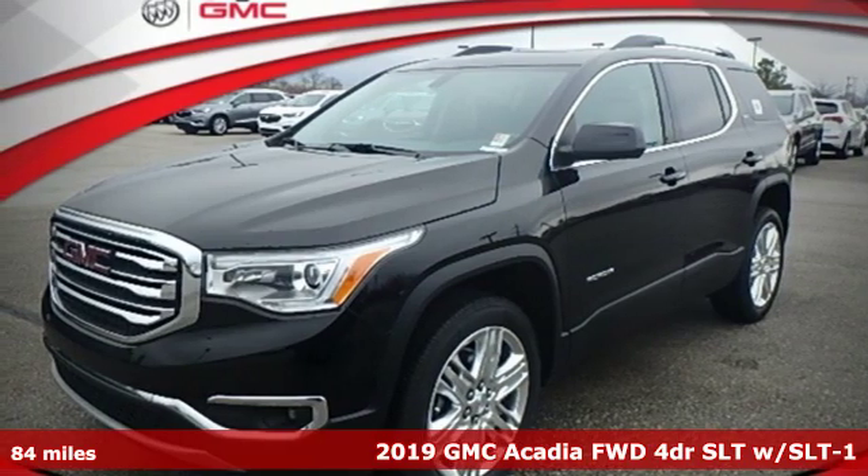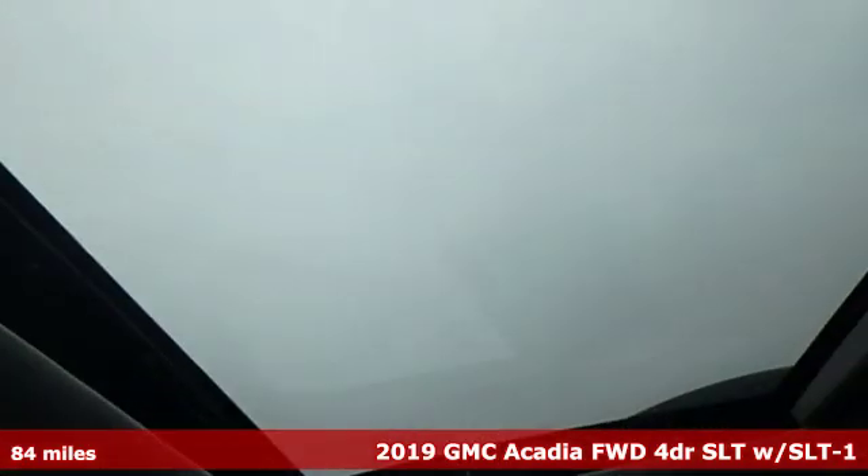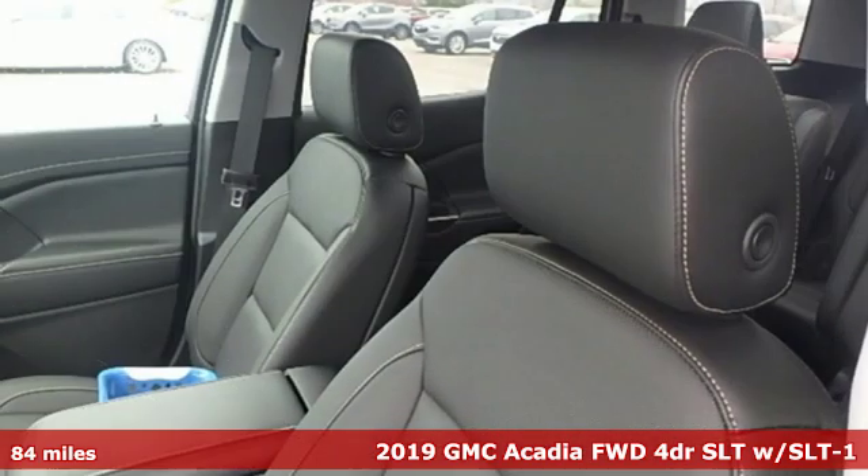It's a new 2019 GMC Acadia. With style, safety and space, it's ready to accommodate all your needs.